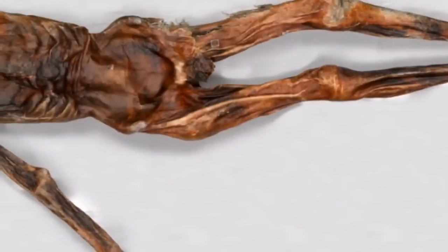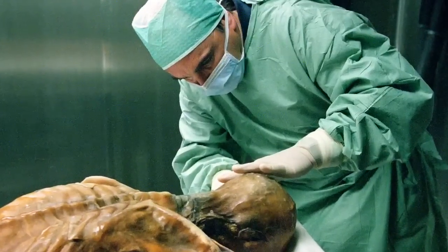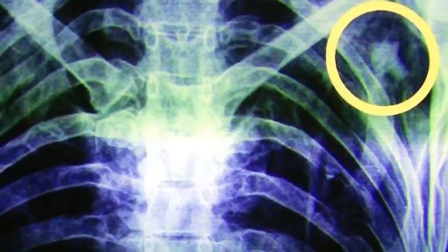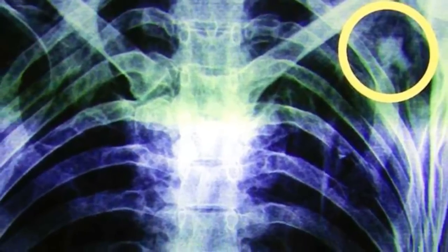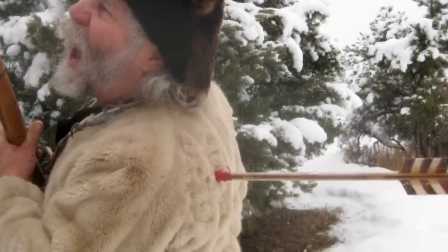This is the famous Ötzi the Iceman, discovered in the Alps in 1991. For a long time, people assumed that his cause of death had been exposure to the elements. However, in 2001 an x-ray revealed that he had an arrowhead lodged in his shoulder — he had in fact been shot in the back and not frozen to death. This was only revealed through x-ray analysis.